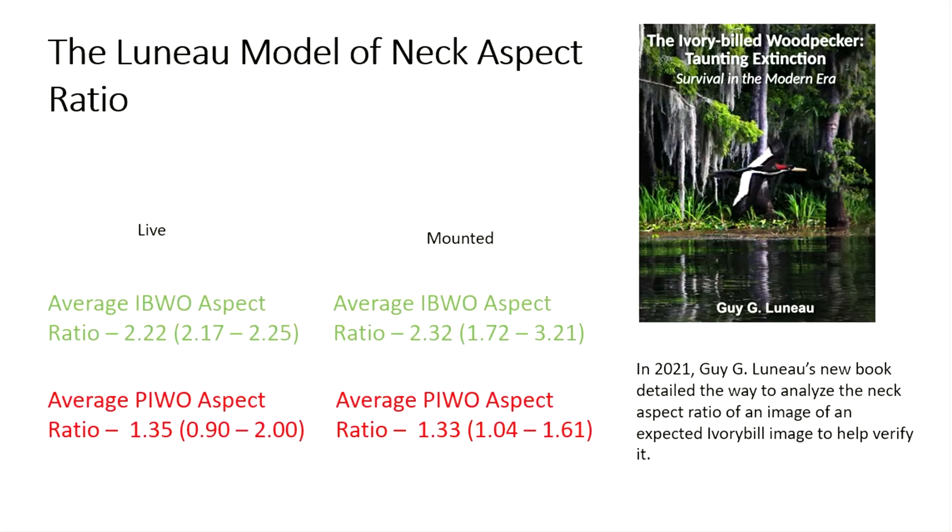In this section, I'm going to be playing a game called Ivory Bill or Not. This is mainly based on the Luneau model of neck aspect ratio, created in 2021 by Gaiji Luneau. Pileated woodpeckers have a much stouter neck than Ivory Bills, so their neck aspect ratio is lower. For an Ivory Bill, anything above 2 is typical, whereas for a Pileated it's generally below 2.